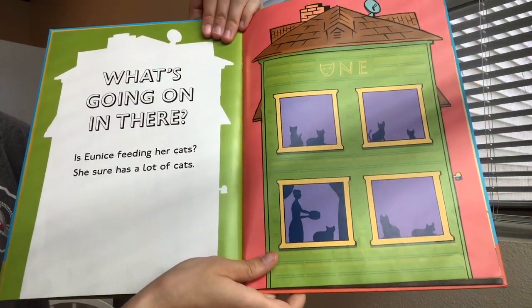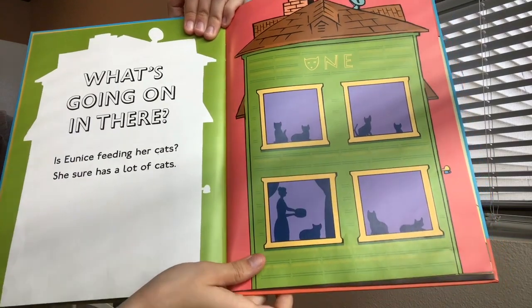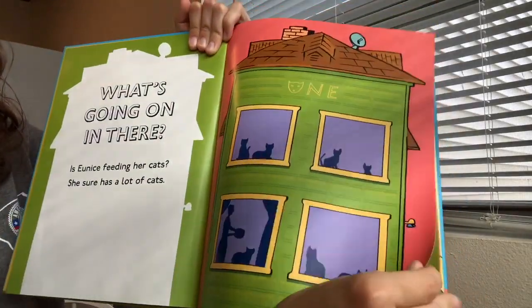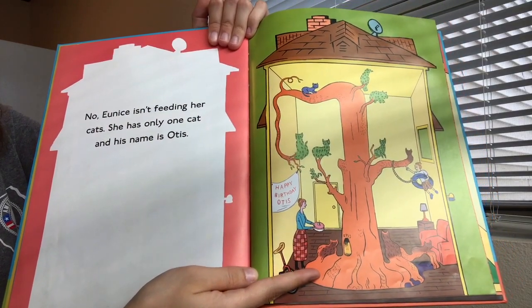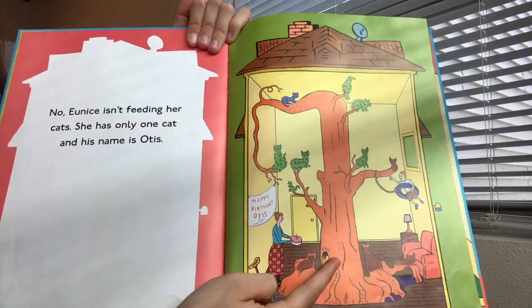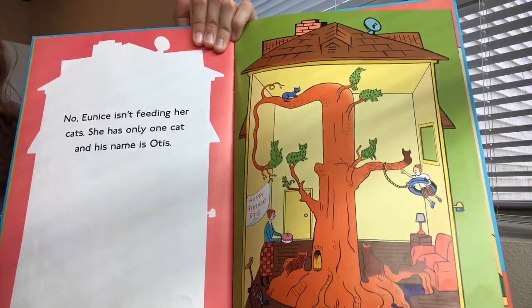What's going on in there? Is Eunice feeding her cats? She sure has a lot of cats. Here it does look like she has a large amount of cats. No, she isn't feeding her cats. She only has one cat and his name is Otis. Here it looks like she has a tree in her house with a tire swing as well as her cat.